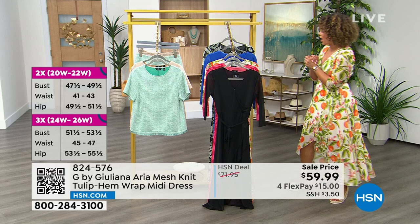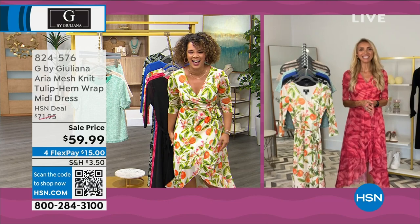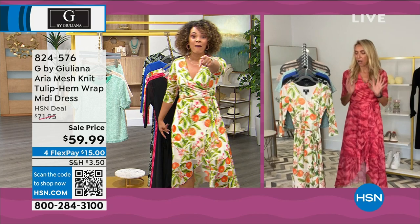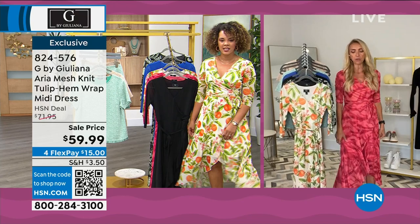Joining us on Skype is the beautiful woman behind this brand — Juliana Rancic! She's wearing the pink animal colorway. Juliana says she almost wore that one herself. Isn't this dress just so chic and easy? Nicole keeps twirling in it, and Juliana says she can tell Nicole is comfortable in it.